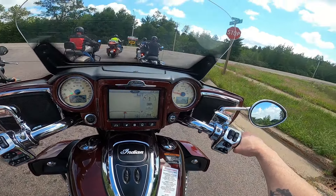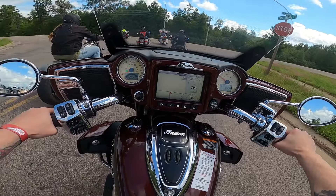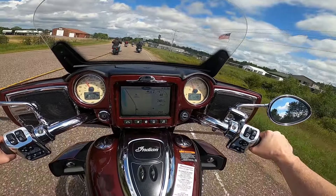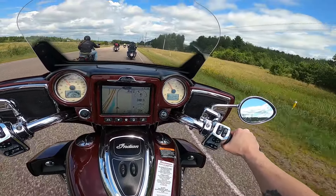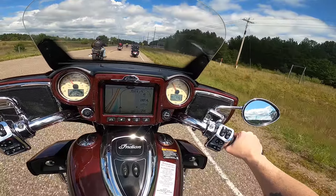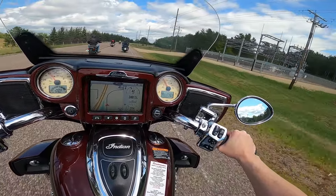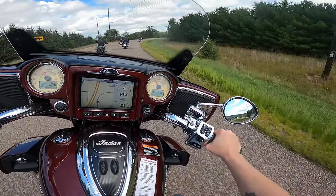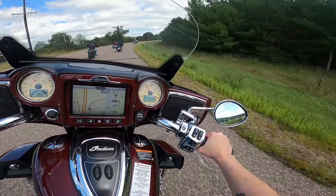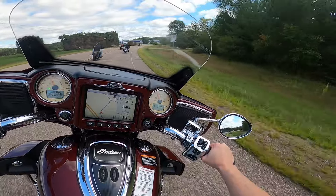It might be hard for you to see over the fairing from the camera angle, but I can tell you I can see over it just fine. This is a nice bike — I could definitely see myself riding this all day. It's a very responsive bike, meaning the power is there when you want it immediately. I need the power there right away, and it leans good. It's so easy to lean; it handles really well.